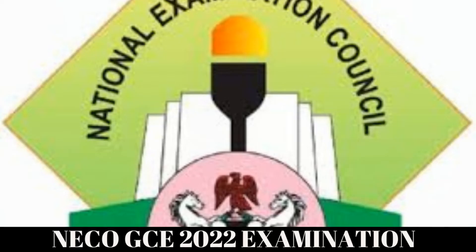Hello folks. Do you intend to sit for the 2022 NECO GCE examination, which is popularly known as the November-December GCE examination? Then this very video is for you. The registration process has started and is ongoing, and it will be closing midnight November 14, 2022.